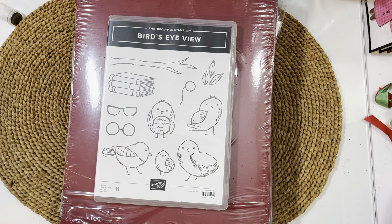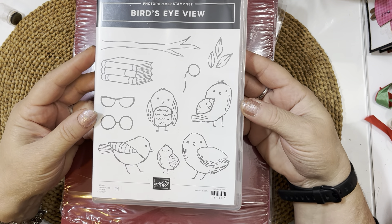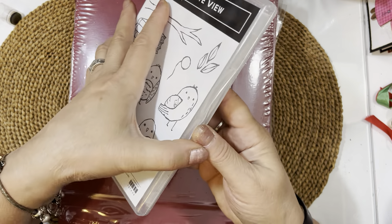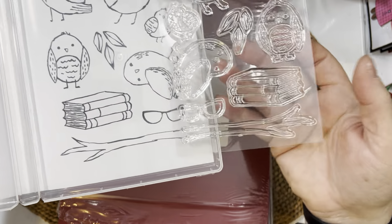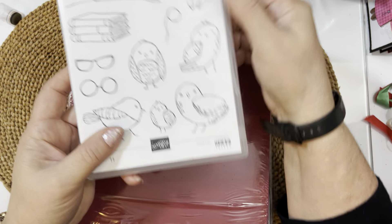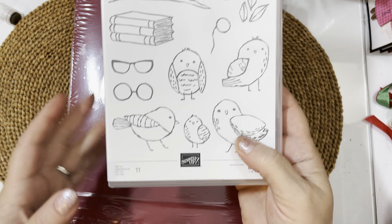I'm going to set Jana's card aside and show you the things I ordered. I had this stamp set on my wish list for a long time — kept putting it in my cart and not ordering it. It's a clear set with coordinating dies, though I didn't get the dies. My mother-in-love loves birds, so I'm always looking for interesting bird stamps. I'll make a birthday card and possibly a Christmas card for her with this one.